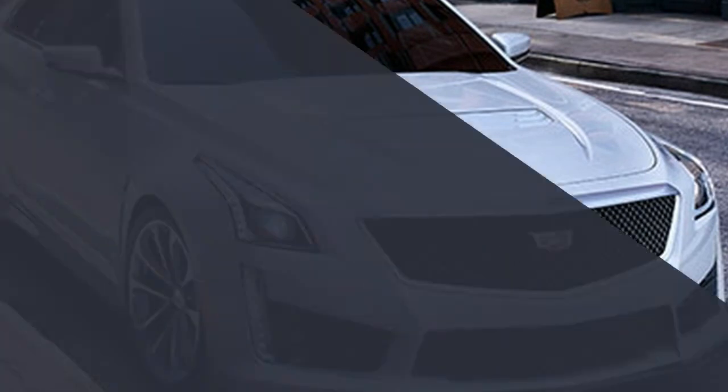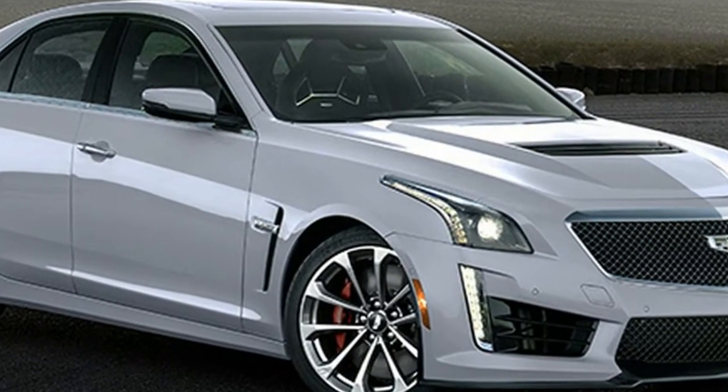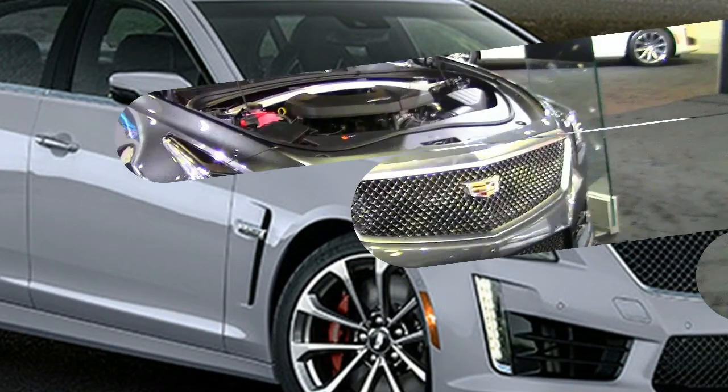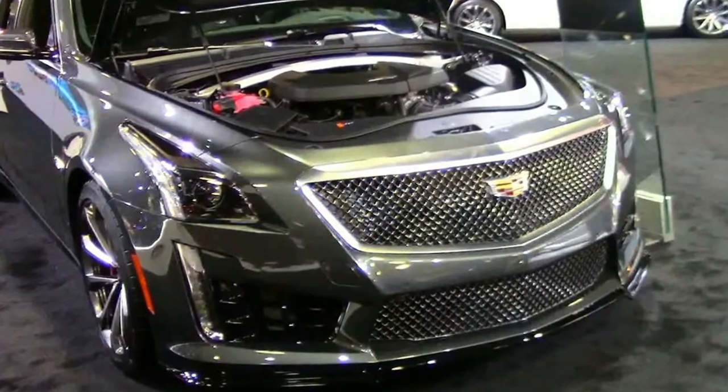electrically-assisted power steering, magnetic rheological dampers, and limited-slip differential. There's enough Brembo braking capacity here to slow a locomotive.